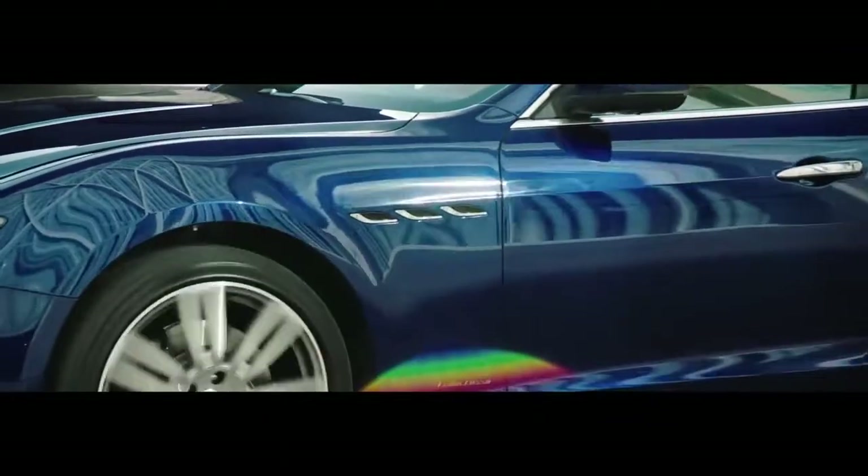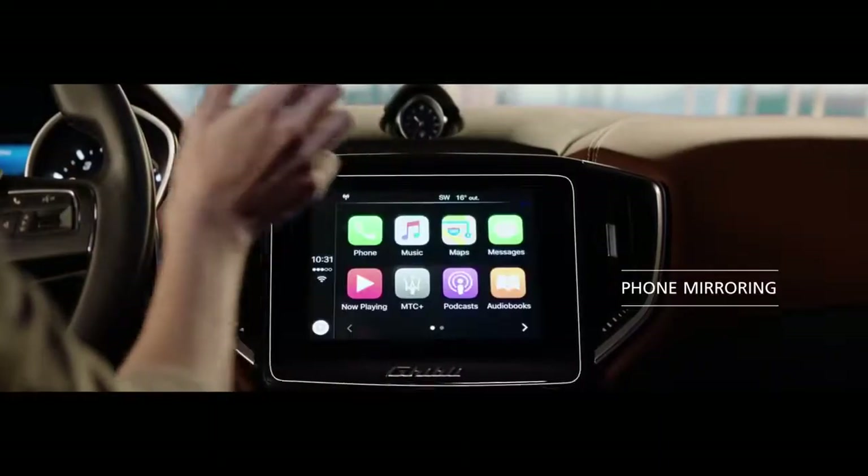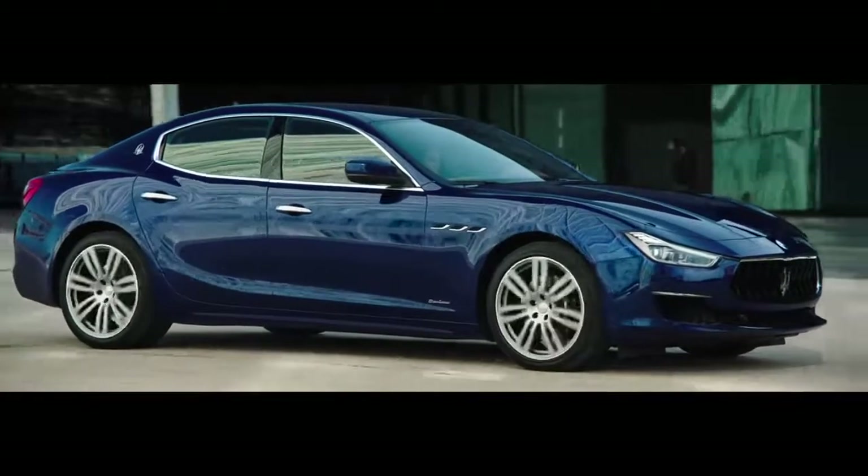Ghibli's elegant exterior has been refreshed with front bumper chrome inserts, new bumpers front and rear, and body-colored side skirts. An 8.4-inch infotainment system with a new rotary control, plus Apple CarPlay and Android Auto, enable full connectivity.